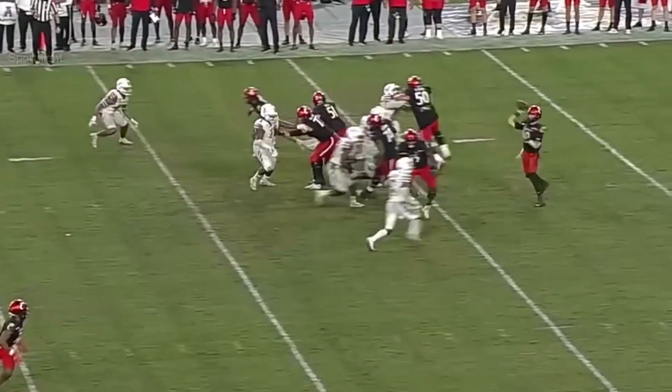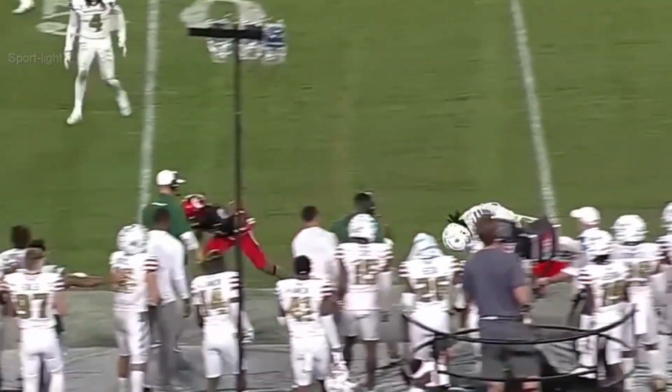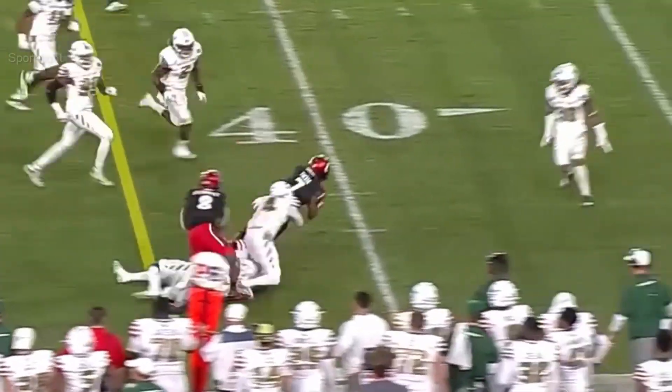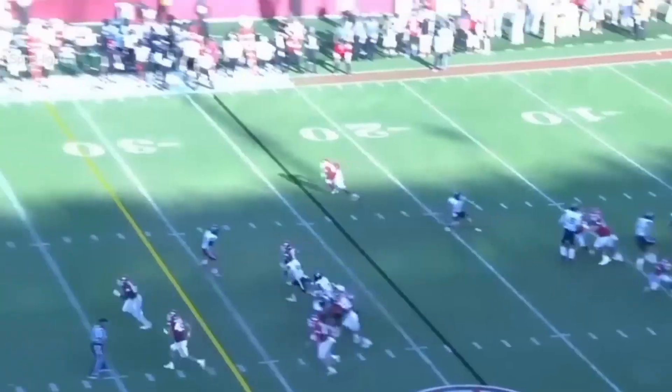Second down, Cincinnati. Ritter to throw. And he's got Tucker who turns it up. Trey Tucker. Little purple outside, the first down. He's got all kinds of speed.